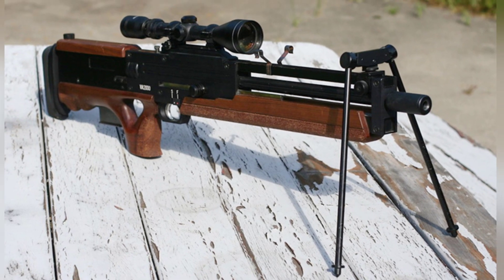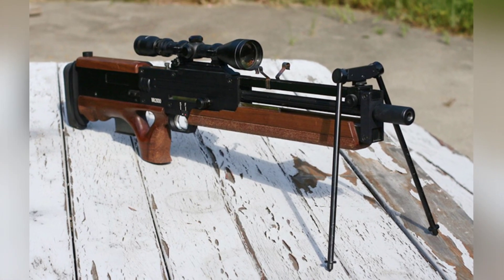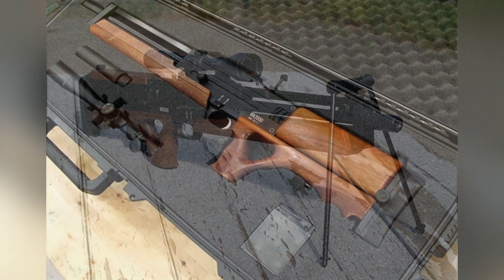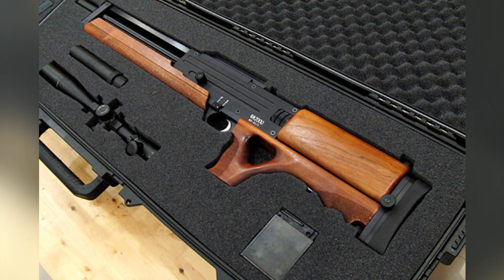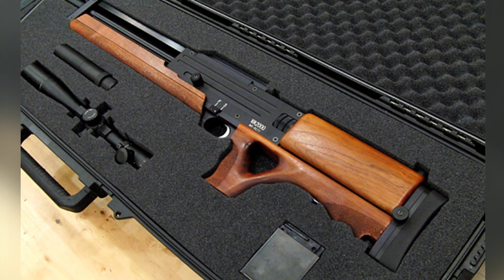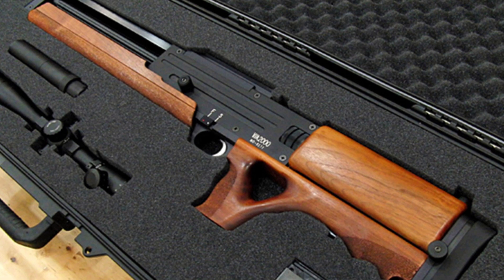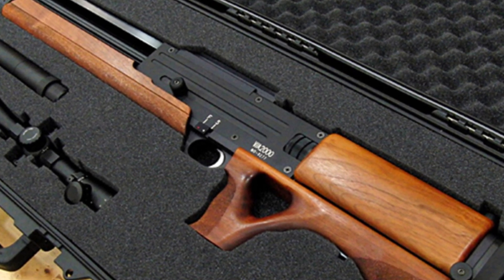However, other types of sights can also be mounted on the rifle. When firing .300 ammunition, the effective range of the rifle is 700 meters, and its accuracy is quite impressive. It can achieve 0.5 MOA at a distance of 100 meters, making it very useful for special operations such as hostage rescues.